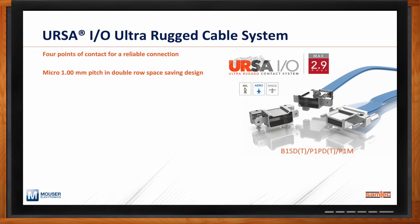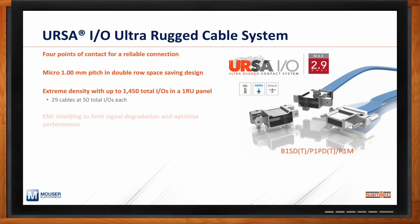Something really unique about URSA-IO — a trend we're seeing in more rugged embedded applications — is density. Because of the small one-millimeter pitch, we're able to get up to 1,450 IOs in a one-RU panel, or counting 29 cables with 50 total contacts within the system. Because EMI and EMC can be a concern in rugged applications, URSA-IO comes with EMI shielding not only on the connector but also with cable options.